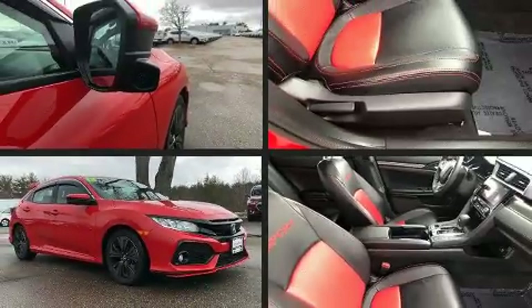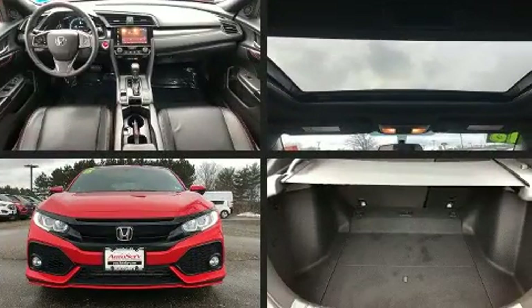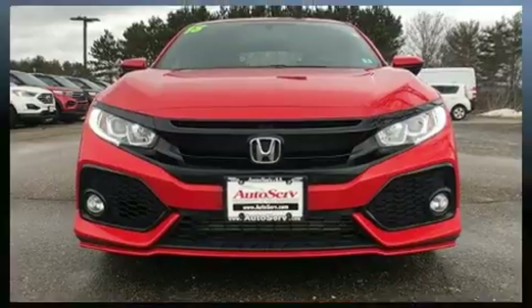You can expect a lot from the 2018 Honda Civic. With fewer than 15,000 miles on the odometer, this vehicle offers power, spaciousness and durability in a refined and innovative package.